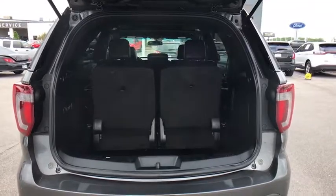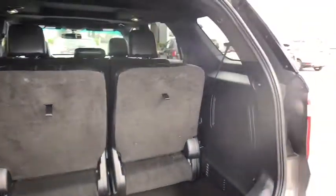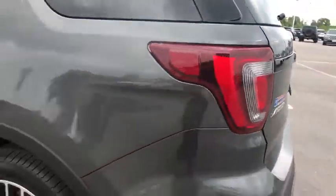Power passenger seat. Leather wrapped steering wheel. Bluetooth. Power steering. Adjustable steering wheel. Four-wheel disc brakes. Aluminum wheels. Keyless start.